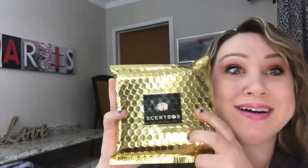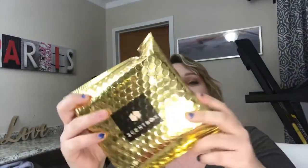Hello everyone, welcome back to my channel. We've got Scent Box! I'm so excited. This is my first box and it comes in really pretty packaging.